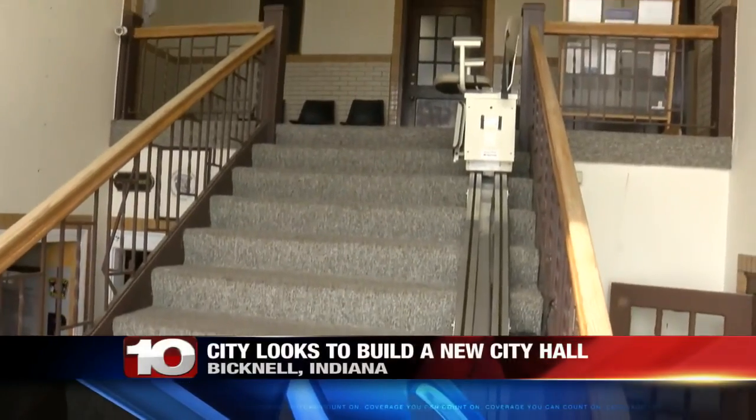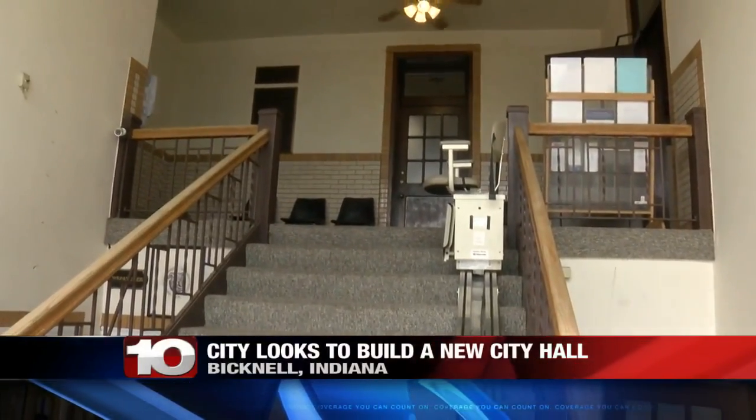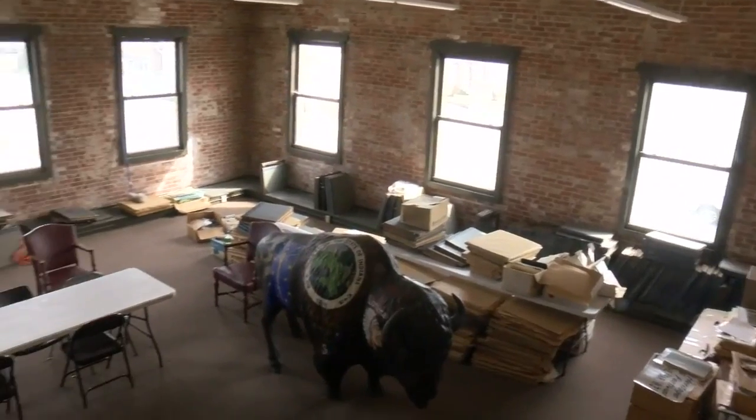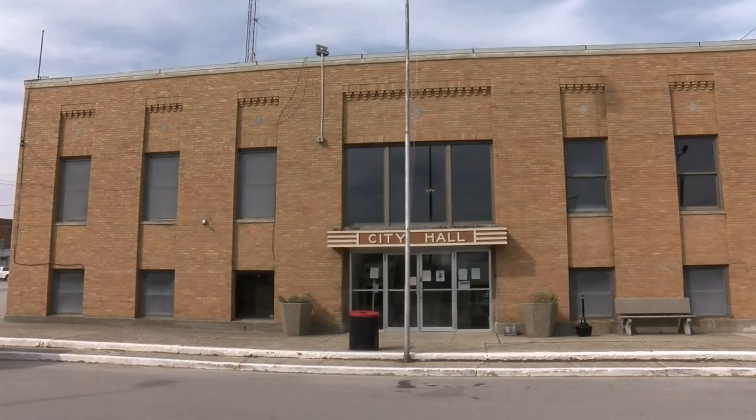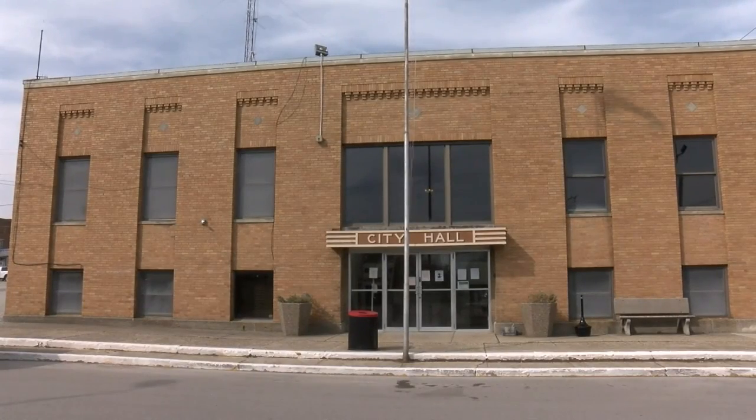Construction began on City Hall in 1938 and finished in 1939. City Hall was constructed as part of the New Deal, and it was the first permanent home for city government in the small town.